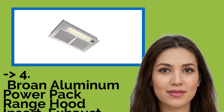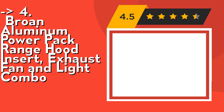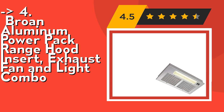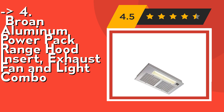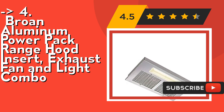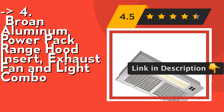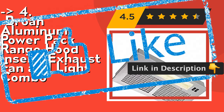Customers recommend this one: the Brone aluminum power pack range hood insert, exhaust fan and light combo. It features effective lighting — the enclosed lighting area houses dual incandescent 40W candelabra bulbs, sold separately. Quick clean: smooth surfaces clean easily, and quick-release filters are dishwasher safe, lessening your time spent in the kitchen. Check out the link in the description to buy from Amazon.